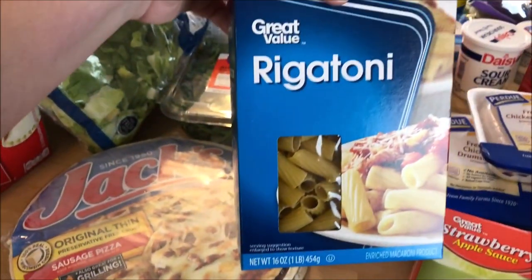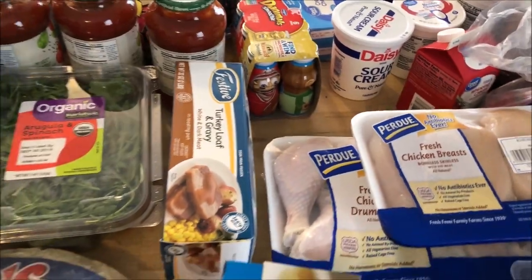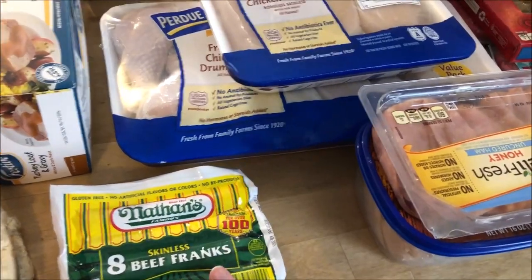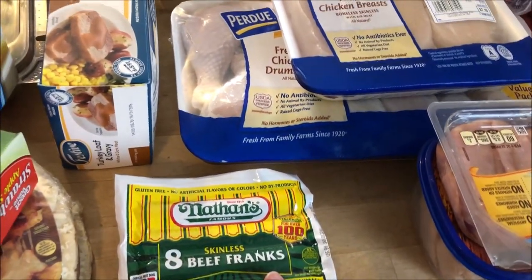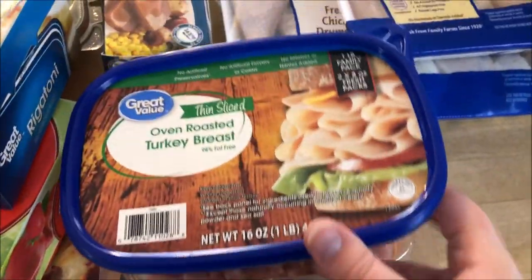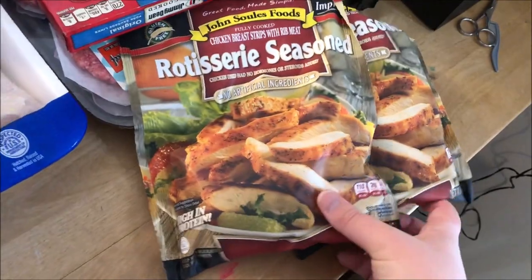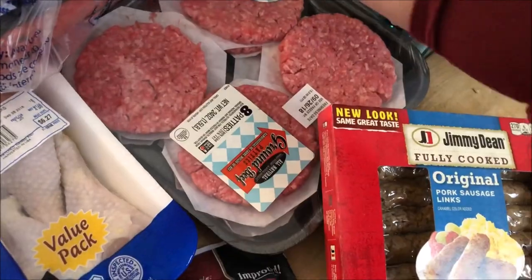We have some rigatoni pasta, a turkey loaf and gravy. Some Frank's hot dogs — I think we're going to do burgers and hot dogs on the grill, and Lily's birthday is soon. We got some honey ham. I really like this oven roasted turkey breast. We also got some more chicken — I like to cook these and have them on my salad. We have a couple different kinds of sausage here.